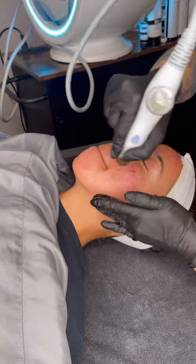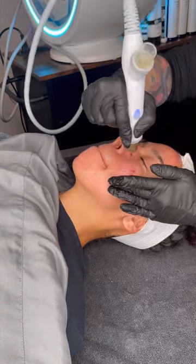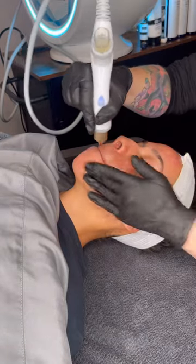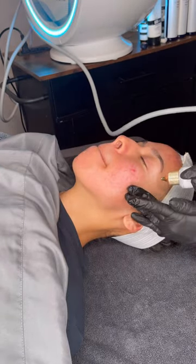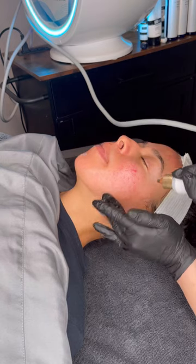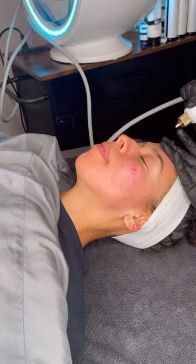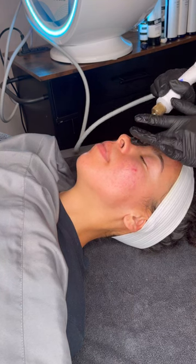And now we're just infusing her skin with different antioxidants and different peptides to help further treat her skin. She'll be going home today with another post-procedure kit that will last her for the next five to ten days.